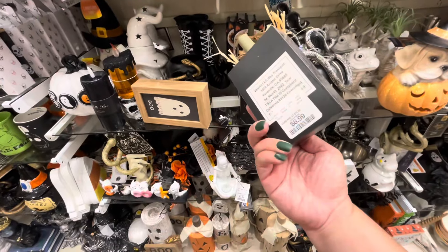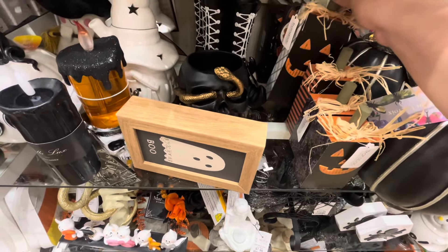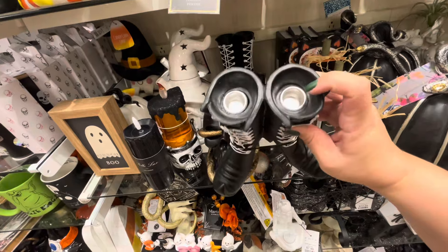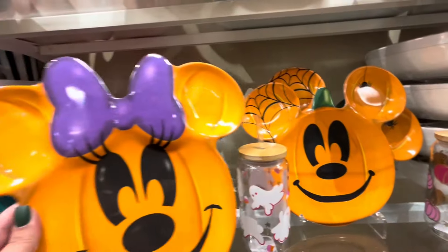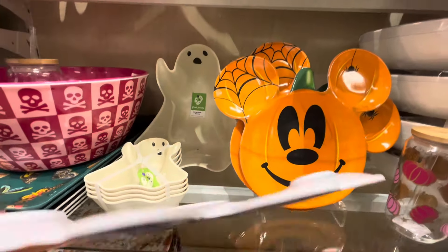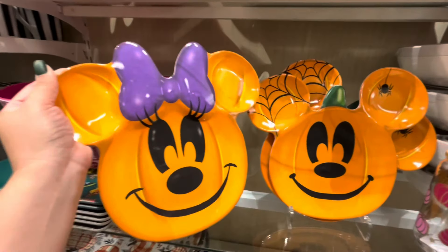This candy corn guy — have we seen him this year? I remember him from last year, $12.99. These Transpac blocky pumpkins are new, $6.99, and they have bigger ones with different faces for $10, and the even bigger one. These witch boots are cute candle holders for $10.99 — adorable. These are new — the melamine Disney pumpkin plates. These are $10.99. I wish they were six each, I really want them because they're pumpkin shapes.